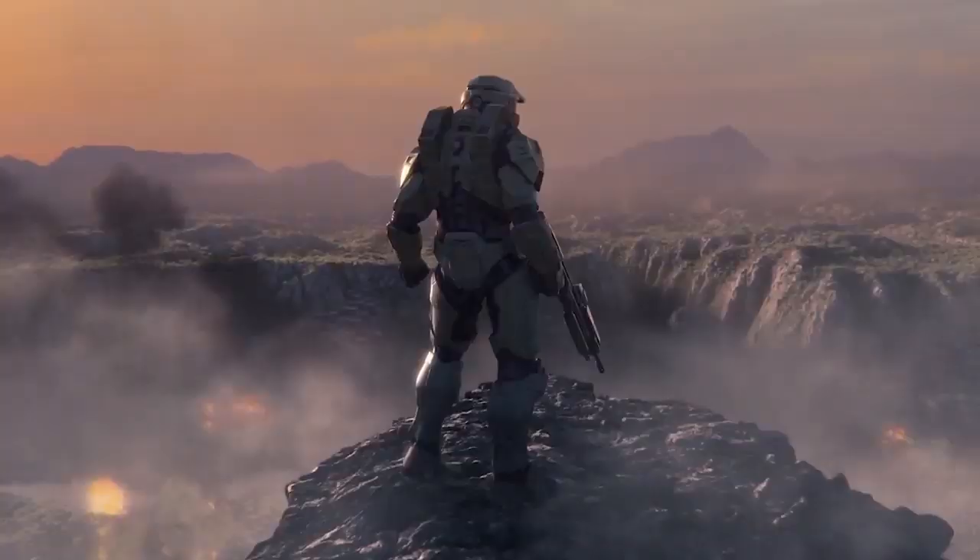Another thing I wanted to point out in this trailer: you can see that Master Chief is holding obviously an assault rifle, but it doesn't look exactly like the Halo Reach assault rifle that a lot of people speculated he was using in the Discover Hope trailer. It could be some kind of hybrid — the angle isn't the best to describe exactly which one it is, but to me it kind of looks like a hybrid between the Halo Reach and Halo 3 assault rifle.